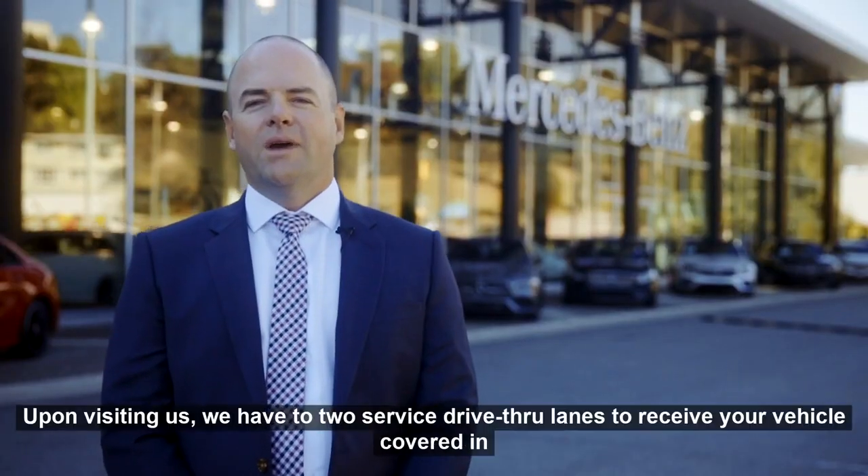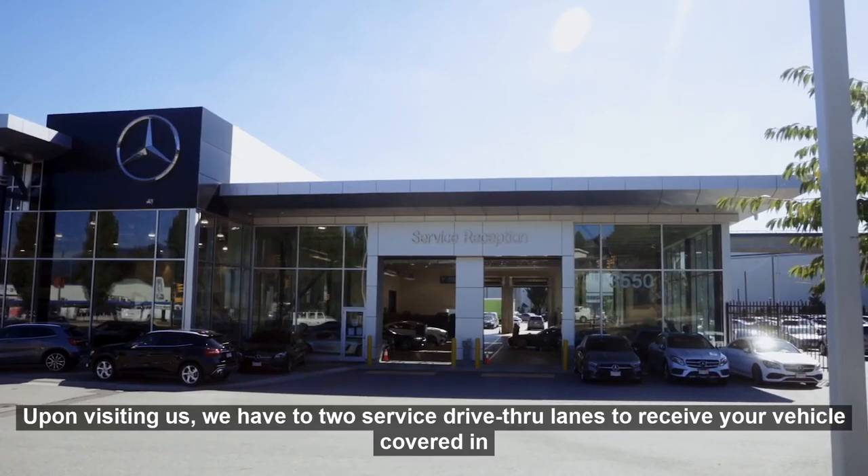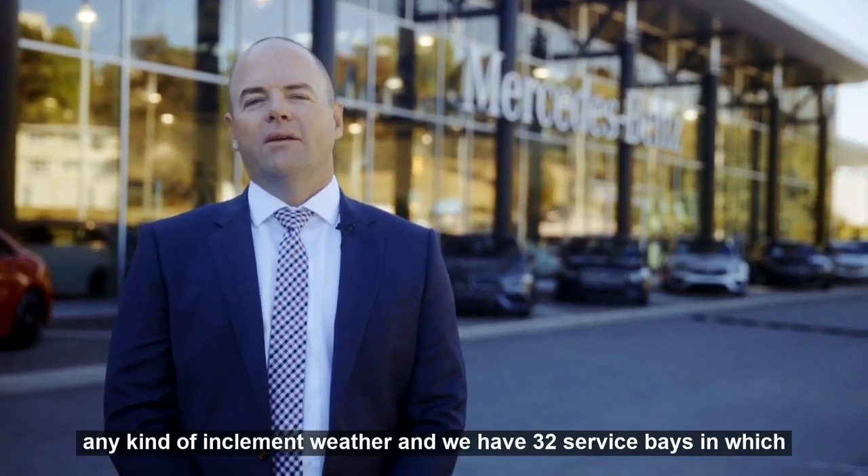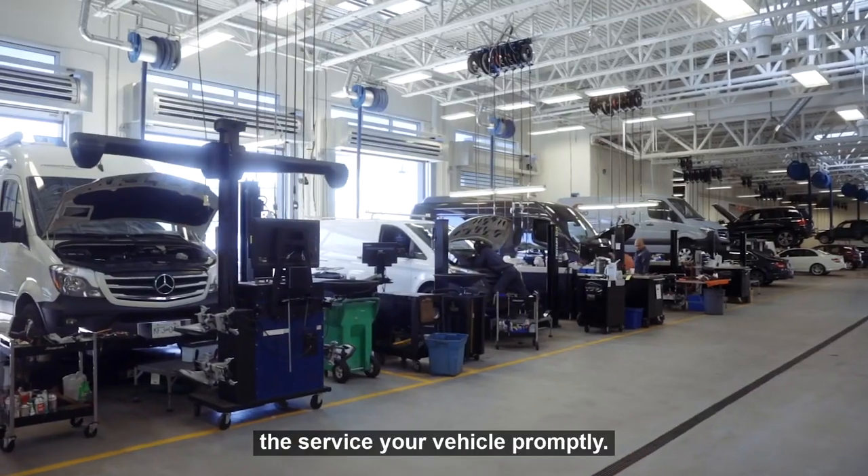Upon visiting us, we have two service drive-thru lanes to receive your vehicle, covered in any kind of inclement weather, and we have 32 service bays in which to service your vehicle promptly.